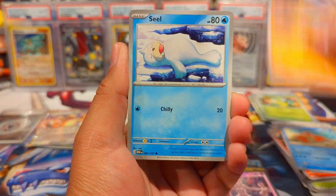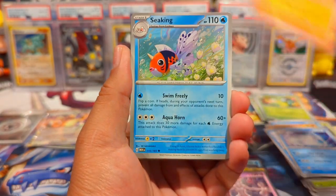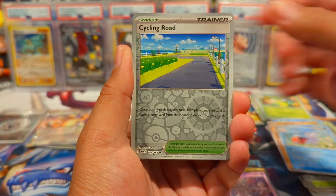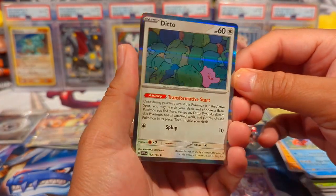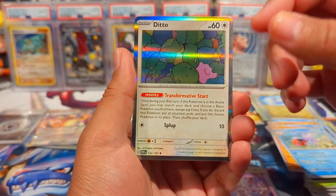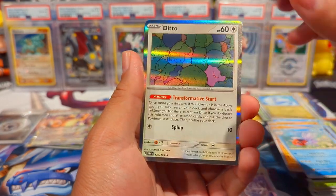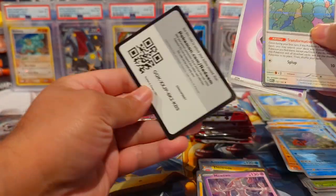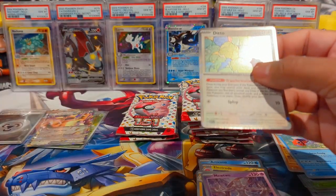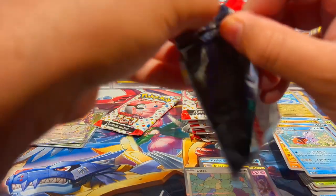We have a Krabby, Sandshrew soup pack. I think I also need that — a Dewgong. Hitmonchan, Seel — need that too. Cycling Road, Dratini, and then a Ditto. Let me know what y'all think about this particular art — it's minimalist but also pretty intricate. Basic Energy. Just him hiding out in his little corner of the rocks like, hey, I'm a Ditto, I'm here.